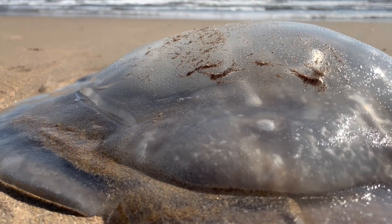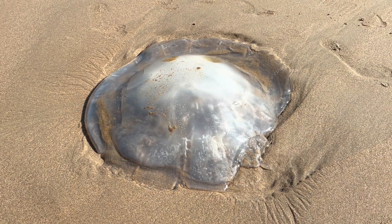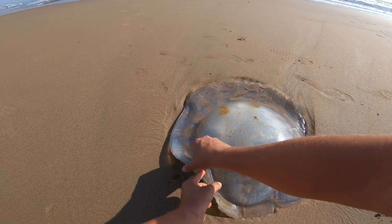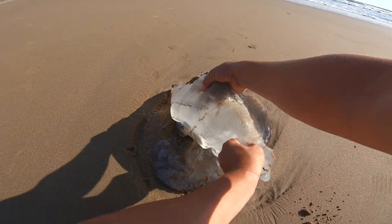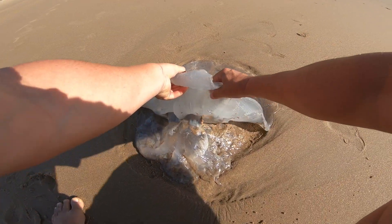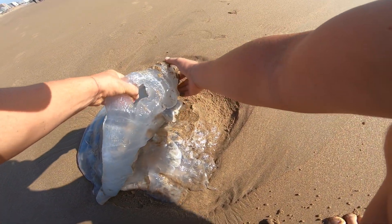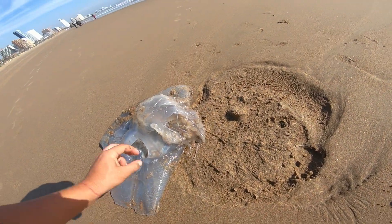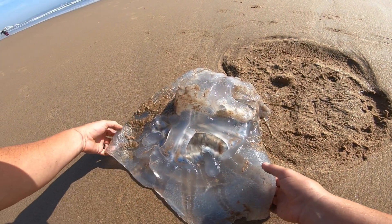I tried to flip one over to see what was underneath and check how long the tentacles and stings were. Grabbing the top — the sort of float or jelly-like substance — it breaks apart very very easily, so you've got to be quite gentle when you turn it over. When you flip it over you can actually see the tentacles and those stings sticking to the sand — basically a long jellyfish stinging tentacle.